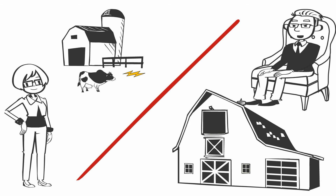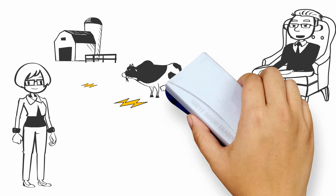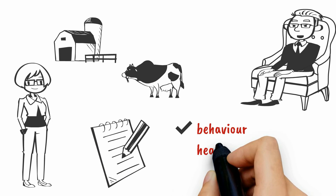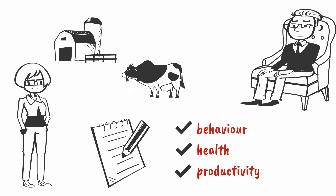You can move an ill animal to another farm where they don't have ground current to see if she recovers — she may not recover if she is too far gone. The best solution is to get the current out of the ground and document changes in animal behavior, health, and productivity. Whatever improves was likely due to ground current.